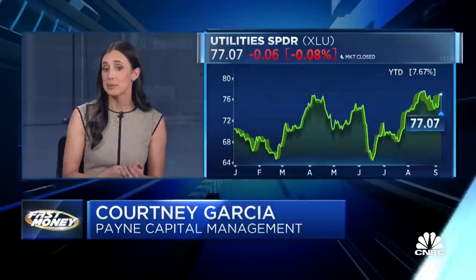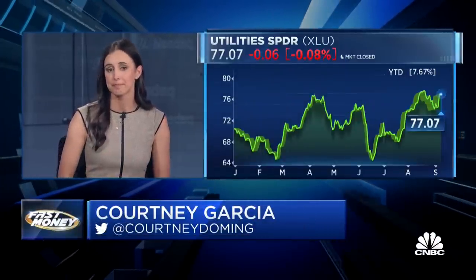Do you like utilities, Courtney? Yeah, I do think we're in this period right now where, regardless of whether we're going into a recession — whether the Fed is going to force us there or not — we are going to be going into a slowing growth environment. Either way, utilities are defensive and tend to do well in that type of environment, especially if we start to see commodity prices and interest rates coming down. Where they're not defensive, though, is when you look at their valuations.